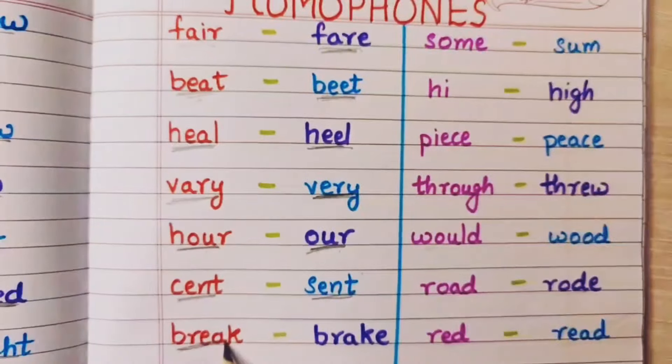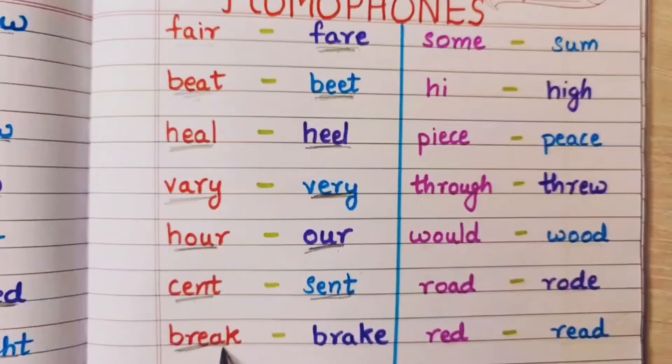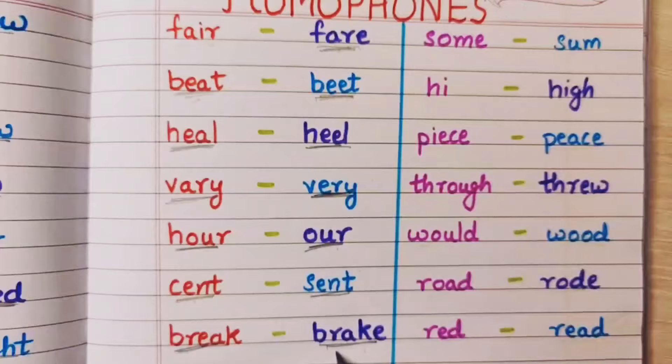Break means kuch cheez dhena or having a break from something, like a lunch break — that is break. And brake means jho gaari mein brake hota hai, usko brake bolte hai.